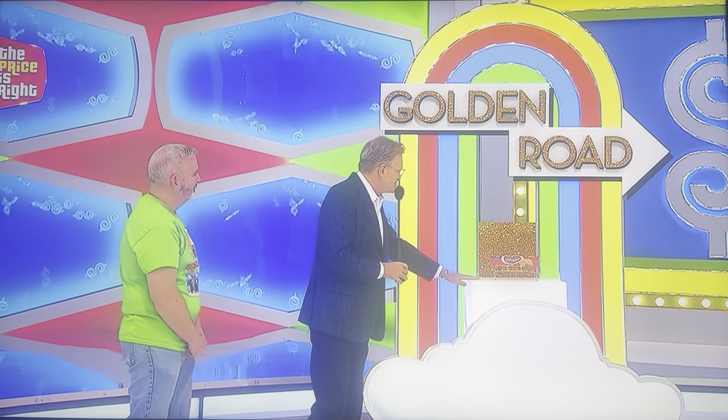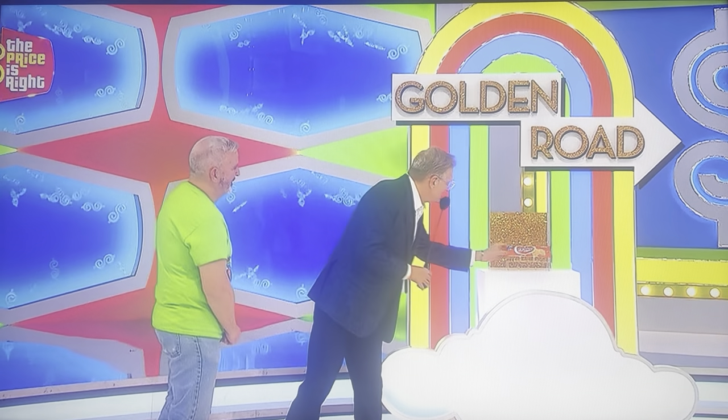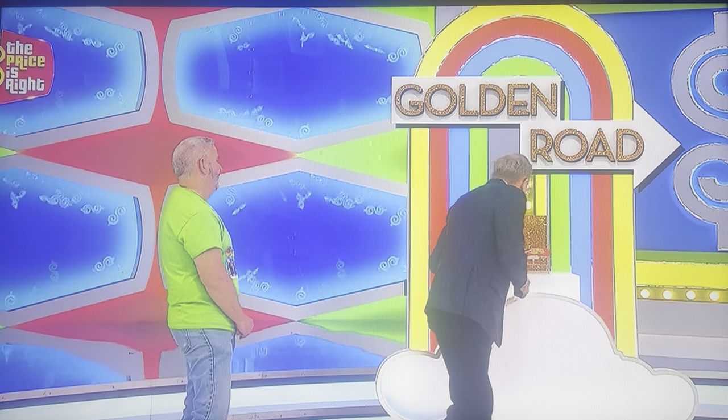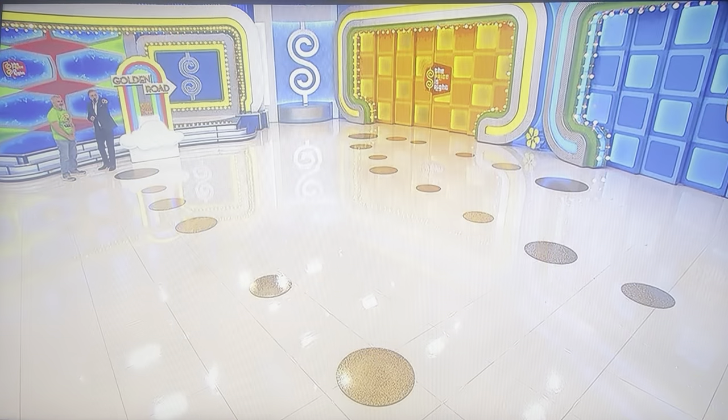This is one of our most famous games. In this game, we start out with something super small and inexpensive. Today, it's going to be this bag of cookies. And we're going to take that bag of cookies and walk this golden road all the way over to that green door.